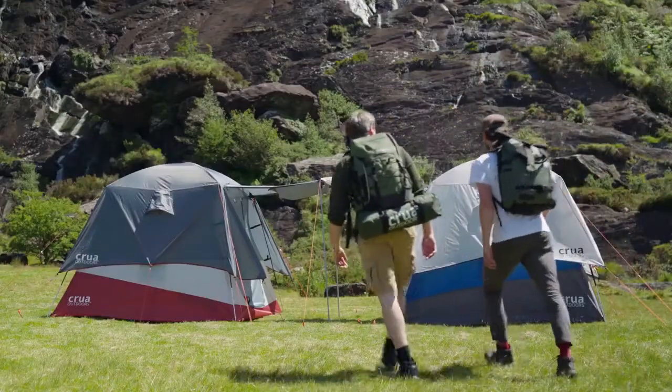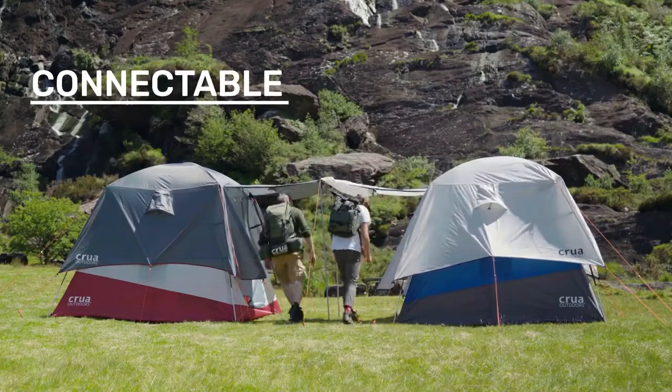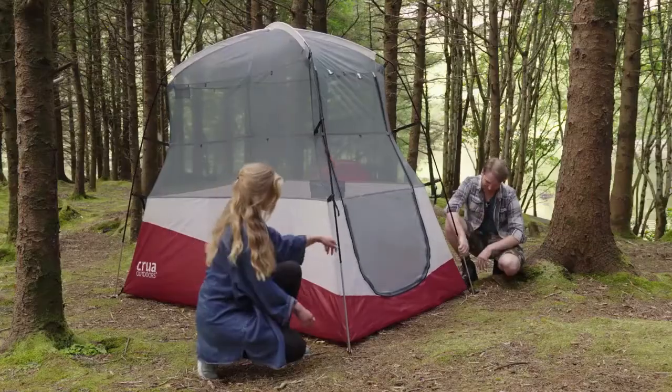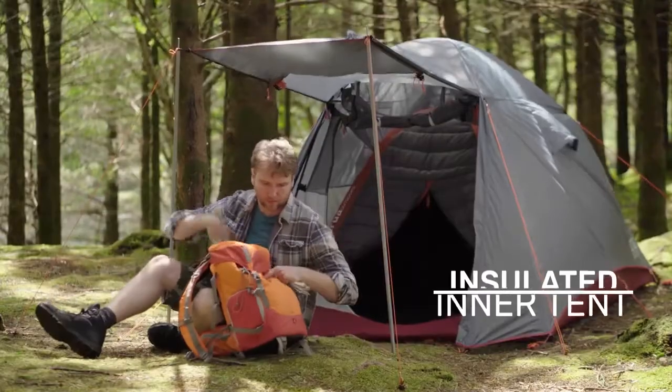When another smart camper arrives with their X-Tent, they connect together — year-round camping fun. And if the wind picks up, or it's time to wind down, simply lower the X-Tent to guarantee a safe night's sleep. The best of both worlds.